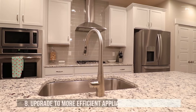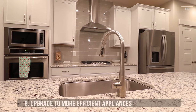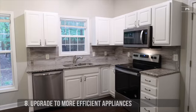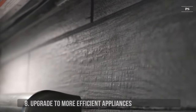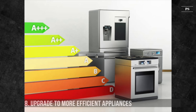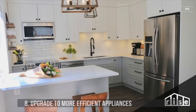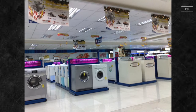8. Upgrade to Appliances that are More Efficient. When the time comes for replacing your appliances, you should definitely look for new models that provide the best energy efficiency. In the EU, look for AAA energy efficiency. And in the US, look for Energy Star rated fridges, washing machines, and other appliances. With each new energy-efficient appliance you purchase, you'll find your total energy bill getting lower.